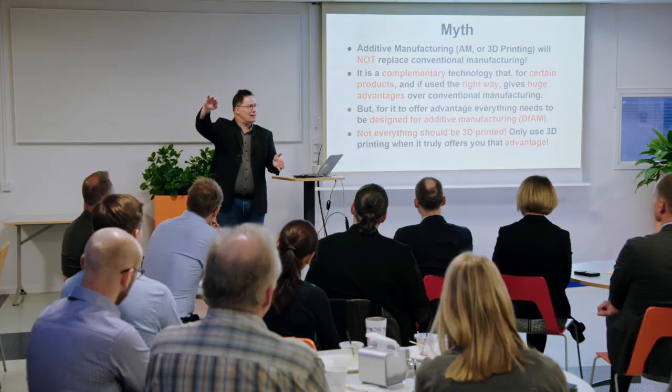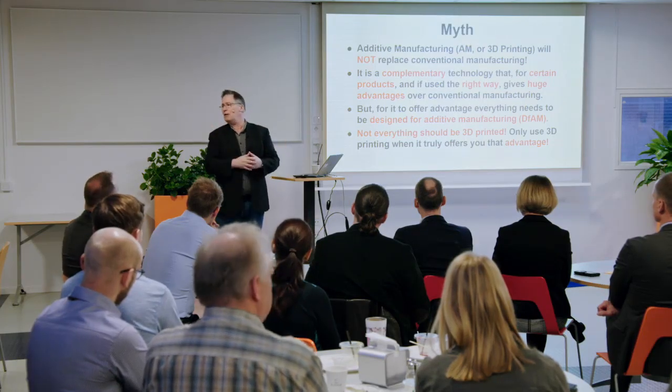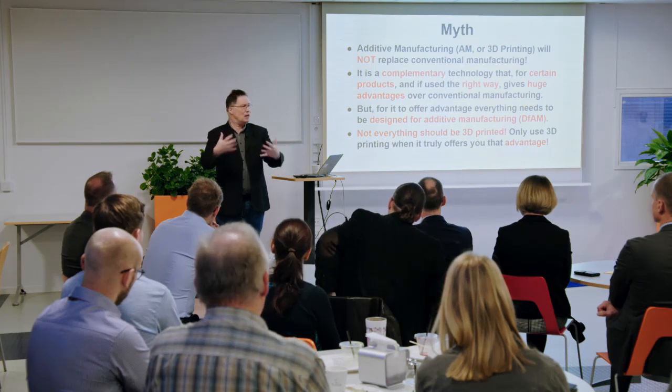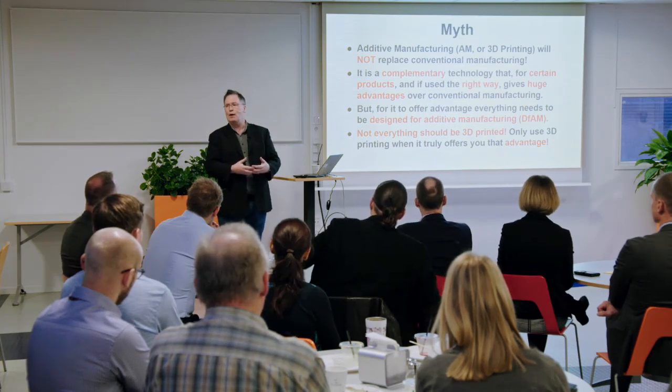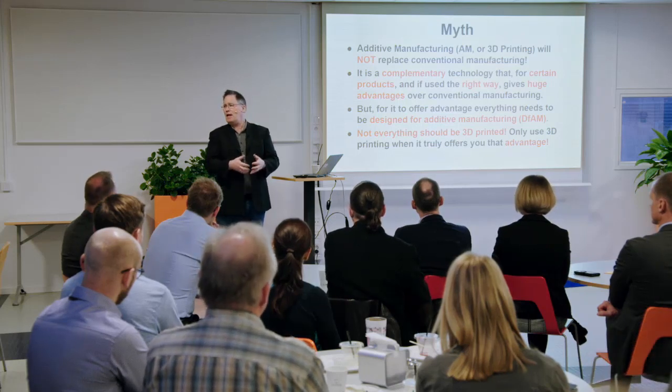Not everything should be 3D printed. The more geometrically complex a part gets, the harder and more expensive it becomes to manufacture conventionally, and at some point it becomes impossible. Additive is literally the opposite: the more geometrically complex, the better suited for additive. If it's a simple part, there are probably better ways of making it. Today, additive manufacturing means high value, low volume. Will it ever become a mass manufacturing technology for cheap disposable products? Probably not.